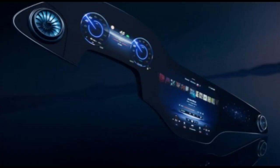Mercedes reveals its 56-inch-long hyperscreen infotainment display. This artificial intelligence interface gives drivers and passengers their own separate infotainment screens, and it's first coming in the EQS EV. Honestly, this looks epic — take a look at this.